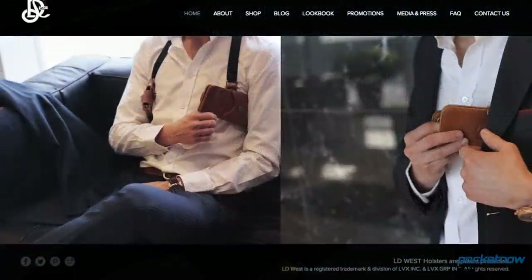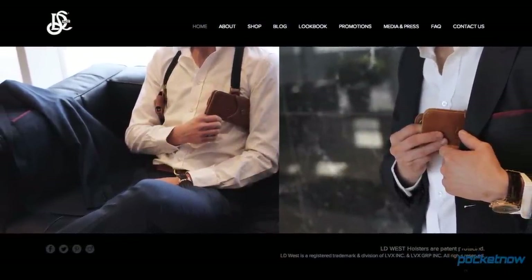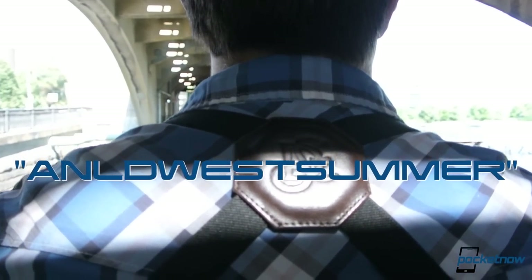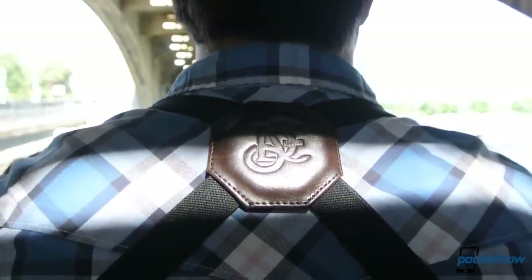If you don't want to wait that long, the LD West original holster is available right now at LDWest.com. And if you use the discount code ANLDWESTSUMMER, in all caps — like you're shouting — you'll get almost 20 bucks off just for watching this review.